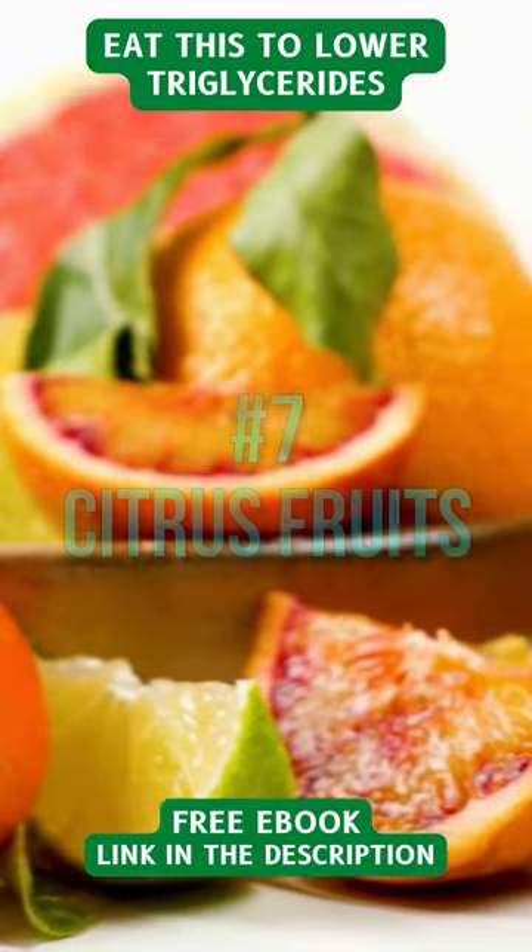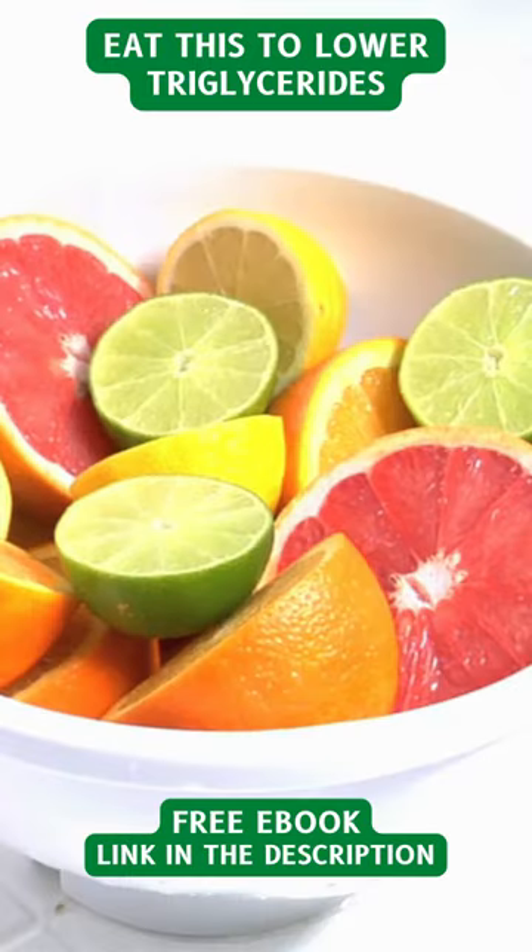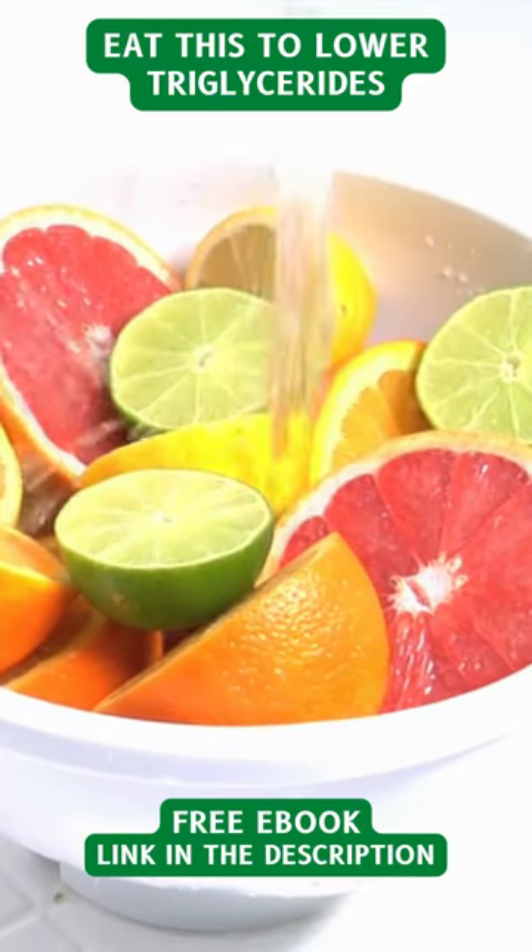7. Citrus fruits. Citrus fruits contain flavonoids and soluble fiber, which may decrease triglycerides.